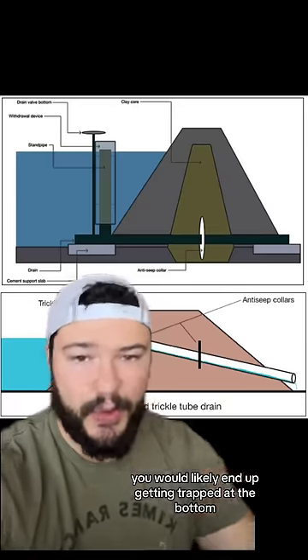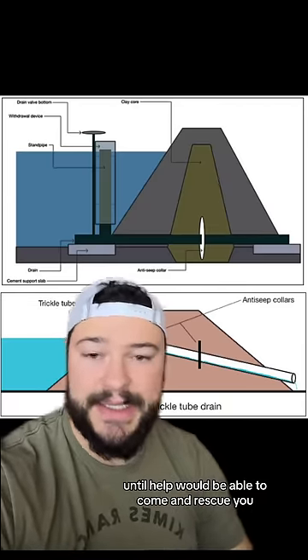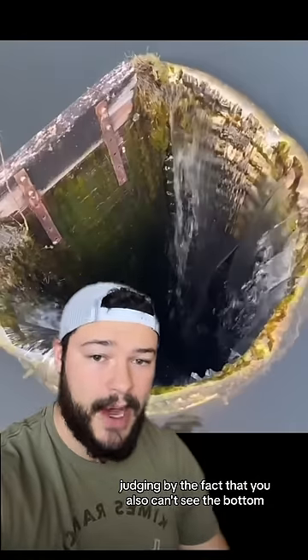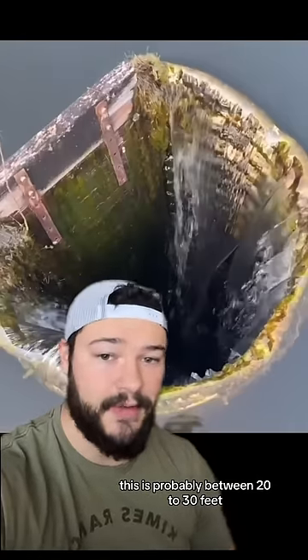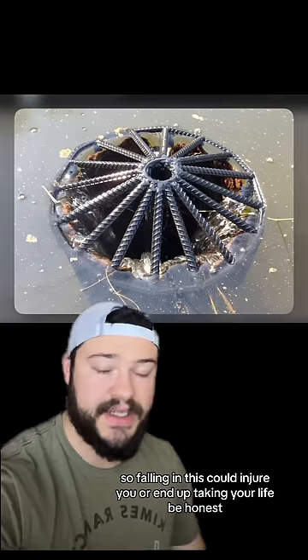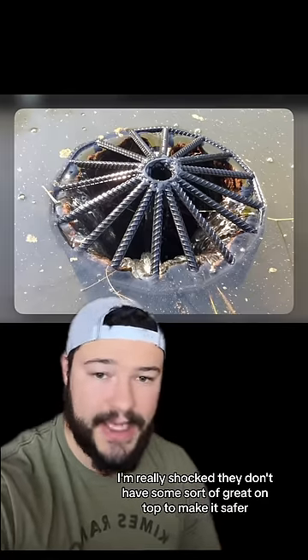Now if you were to fall down one of these, you would likely end up getting trapped at the bottom until help would be able to come and rescue you. Judging by the fact that you also can't see the bottom, this is probably between 20 to 30 feet, so falling in this could injure you or end up taking your life. To be honest, I'm really shocked they don't have some sort of grate on top to make it safer.